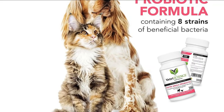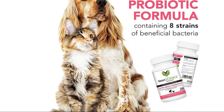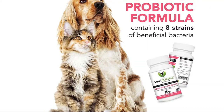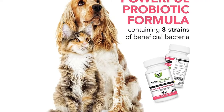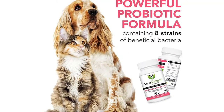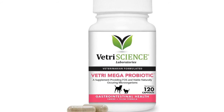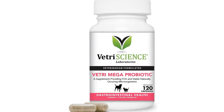Vetri Mega Probiotic is a non-dairy formula produced from an all-natural source of beneficial microorganisms to support digestive health. Each capsule is guaranteed to contain 5 billion microorganisms per capsule, with 8 different strains from non-dairy sources.